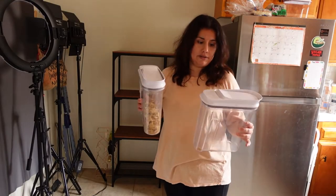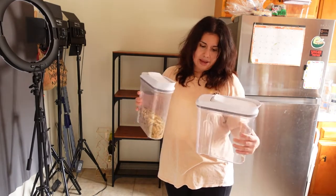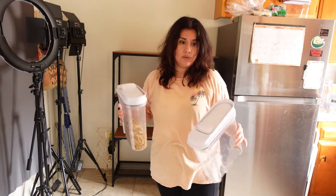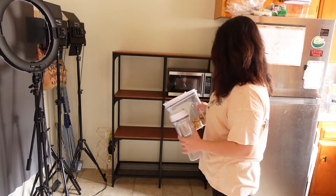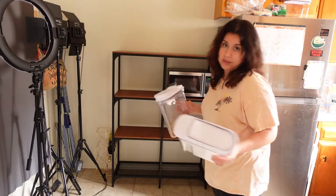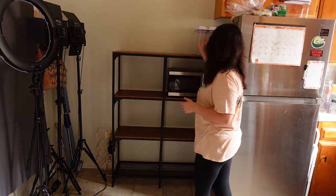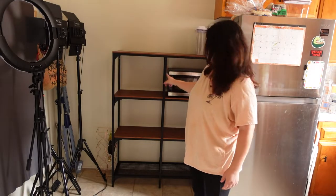These are the cereal containers that my kids love. We don't eat a lot of different cereals so I kind of wanted to leave them lower because usually they're up there, and my little one wants to start serving his own breakfast. So I kind of want to leave it low enough so he could grab it and serve himself some cereal.